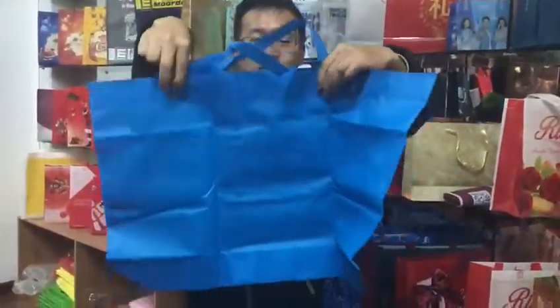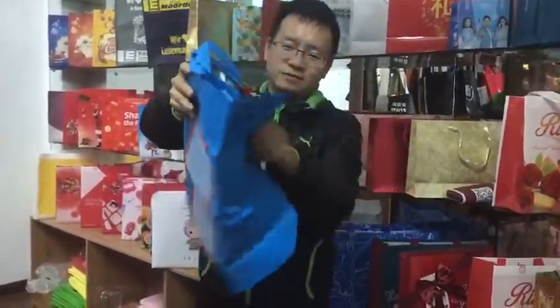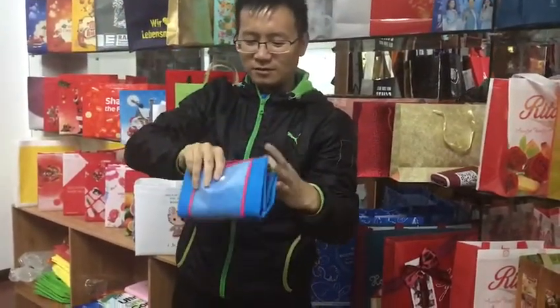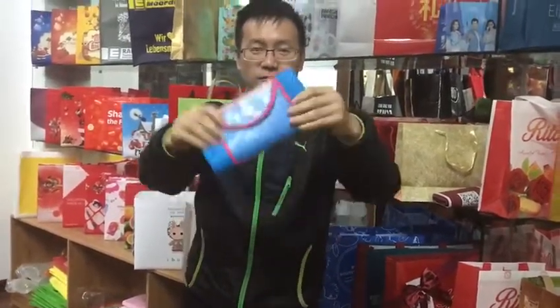And then I will fold it. One. Two. Yeah. And then — dong, dong, dong. Okay. Let's finish.